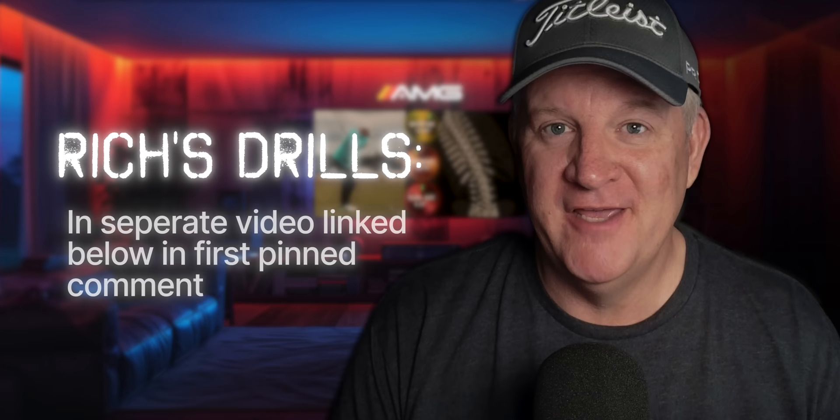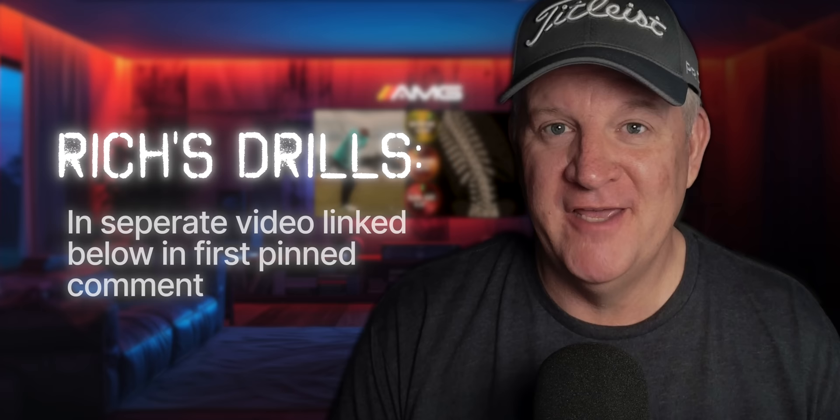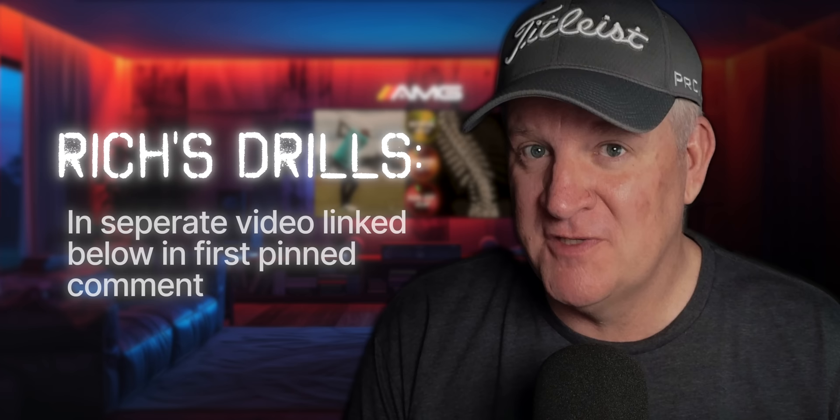Thank you for watching and letting us share what we've learned about side bend and chest sway over the years. If our videos have helped you, please consider subscribing to the channel — it really helps us out. Also, if there's something we covered that wasn't quite clear, or you have a question about something we didn't cover, please don't hesitate to ask in the comment section below. We'll see you in the next video.